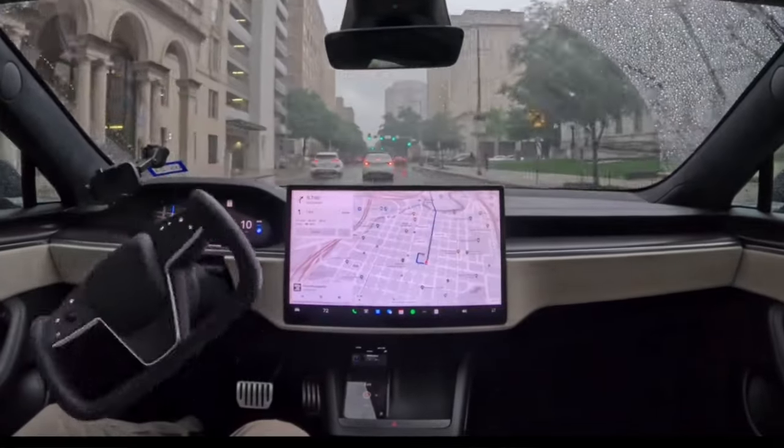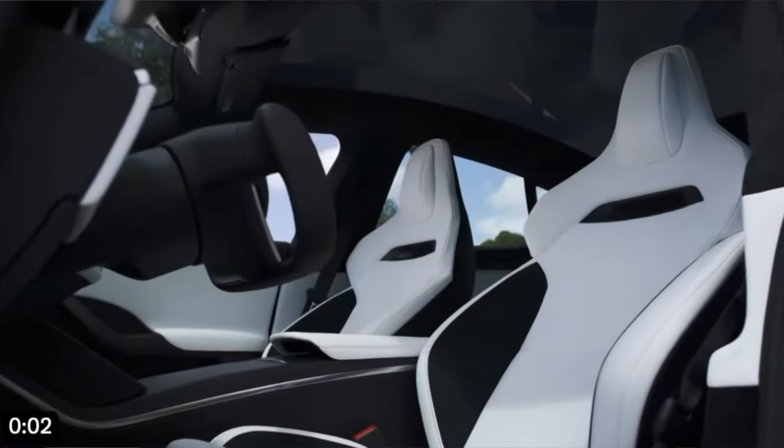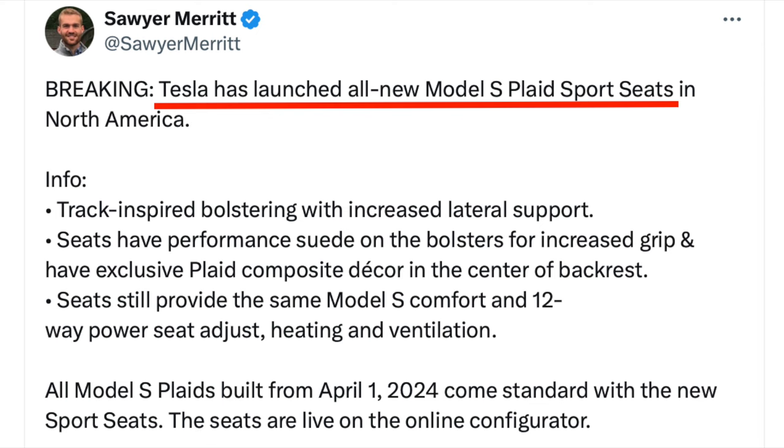It's a very interesting choice by Tesla to provide more FSD trials, change the monthly subscription price, but take away the ability to transfer for free. The Model S Plaid got some insane new performance bucket seats with black exterior trim and the Plaid logo embedded into the seat itself, highlighted in a new Tesla marketing commercial.